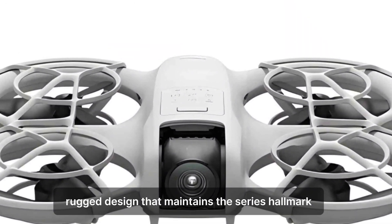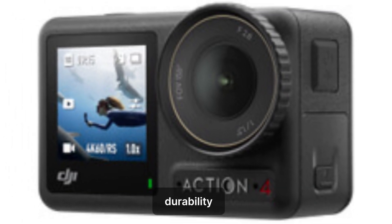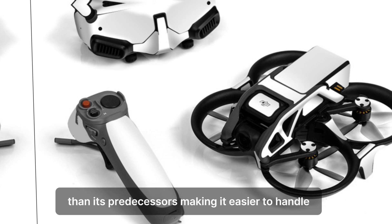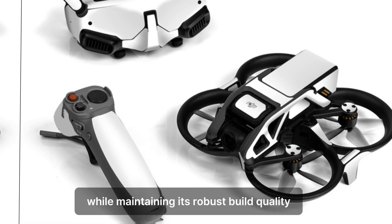The Osmo Action 5 Pro will likely feature a sleek, rugged design that maintains the series' hallmark durability. It's expected to be slightly more compact than its predecessors, making it easier to handle while maintaining its robust build quality for extreme conditions.